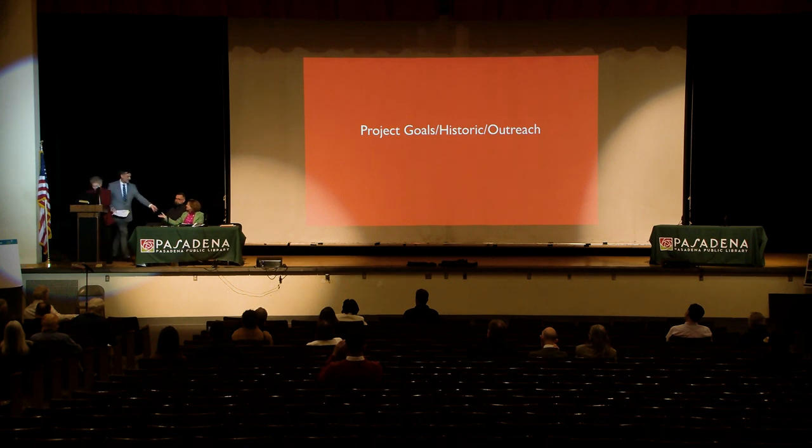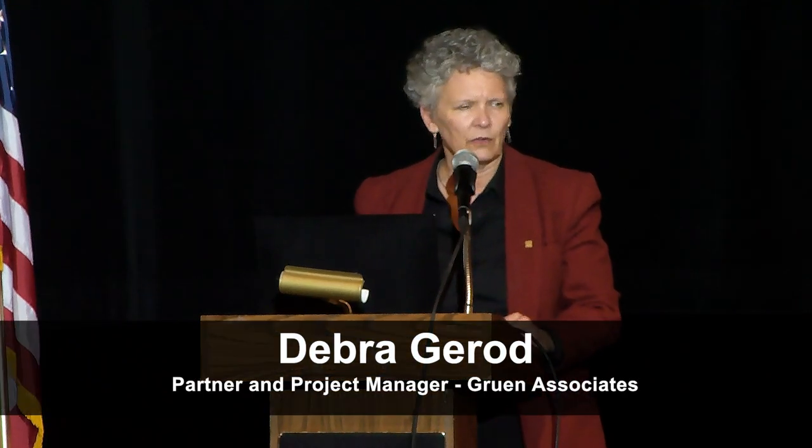Hi, my name is Debra Gerard. I'm a partner at Gruen Associates and the project lead for this design effort. In this section, we're going to talk about the project goals including historic characteristics of the building and the outreach we've done to date. Once we got on board and became familiar with the visioning report done by the Programming Committee and met with our client, we were really able to put together a comprehensive list of project goals and objectives.